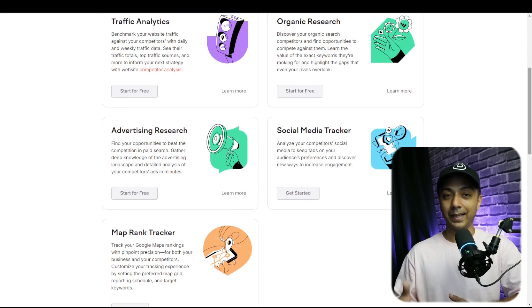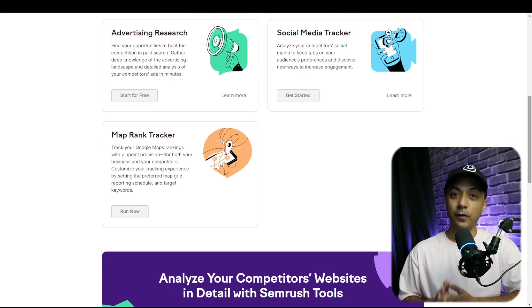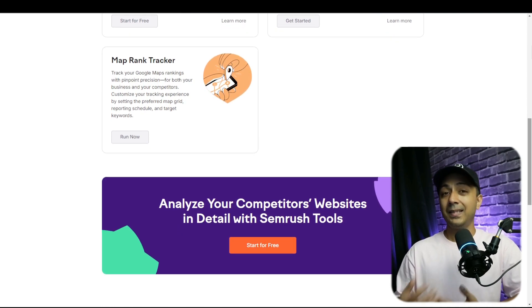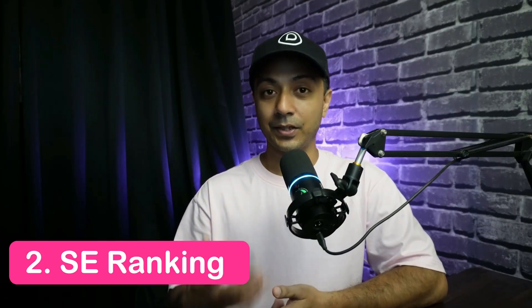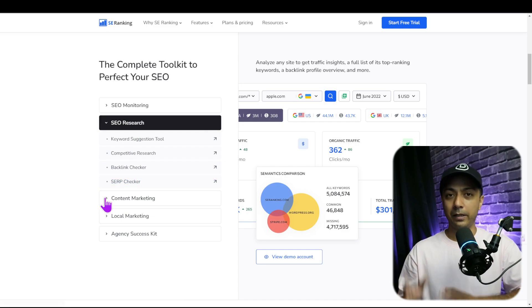It's important to be able to monitor keyword performance against competitors. SEMrush lets you track up to 10 keywords for free, and after that you need to upgrade to a paid plan, which starts at around $139 per month at the time of recording this video.